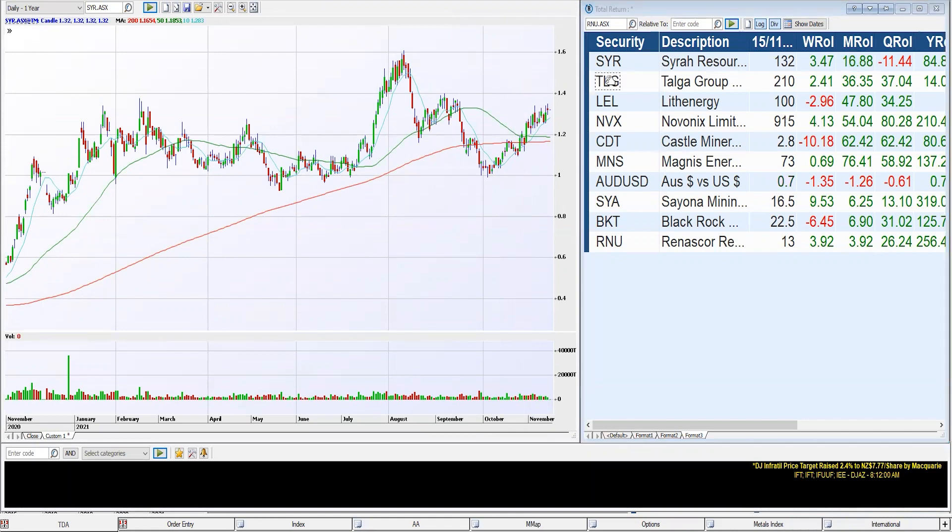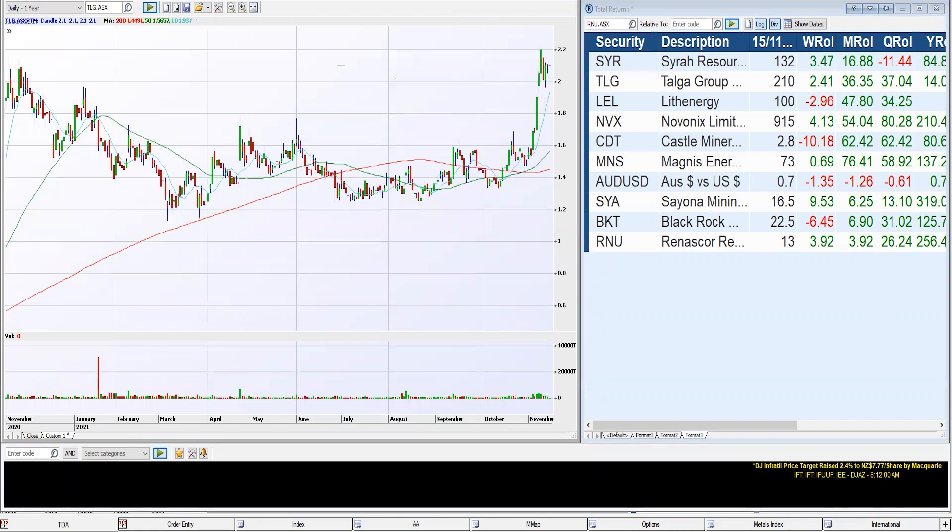Moving on up, we've got Talga Group, TLG. We should note that these companies we're surfacing are not necessarily graphite miners, but they are exposed to the graphite supply chain — just that most of them on the ASX are graphite miners.